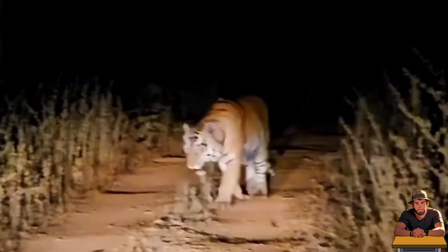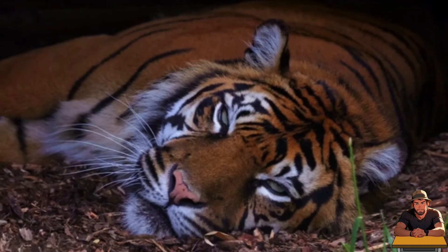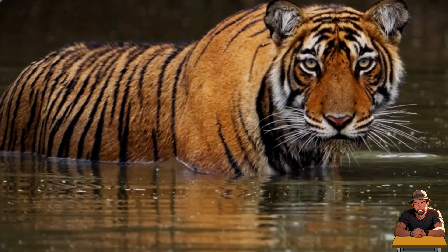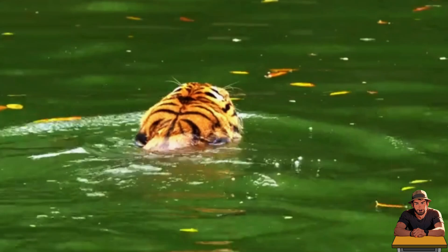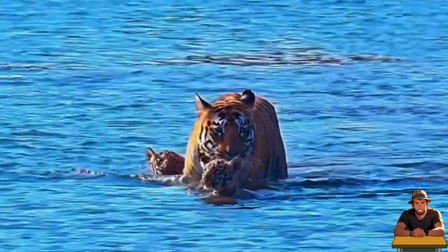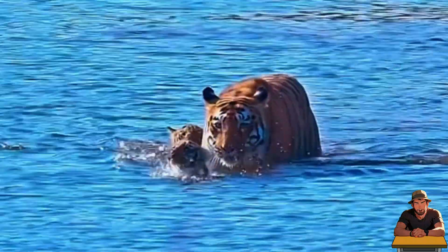Tigers are mostly active at night. The darkness provides additional cover for their ambushing, and it also helps them avoid the heat of the day. When it comes to heat, they often enter water to cool off. Their love of water is unique among big cats — unlike other big cats who avoid water, tigers are excellent swimmers. They have webbed paws well adapted for swimming and can swim up to 4 miles in a single swim.